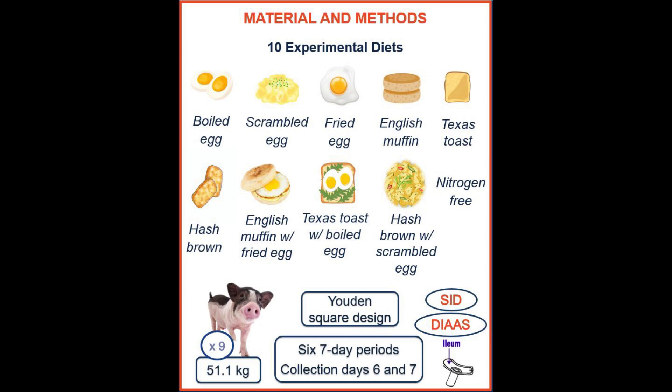For this study we used 10 experimental diets. The first diet was boiled egg, the second was scrambled egg, and then another diet with fried egg. Additional single-ingredient diets included English muffin, Texas toast, and hash brown.